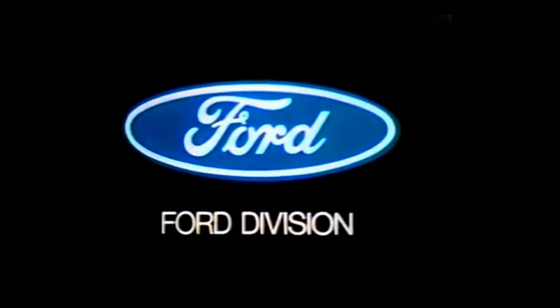Hey, America — we didn't know that. Ford means value, and your Ford dealer can show you.